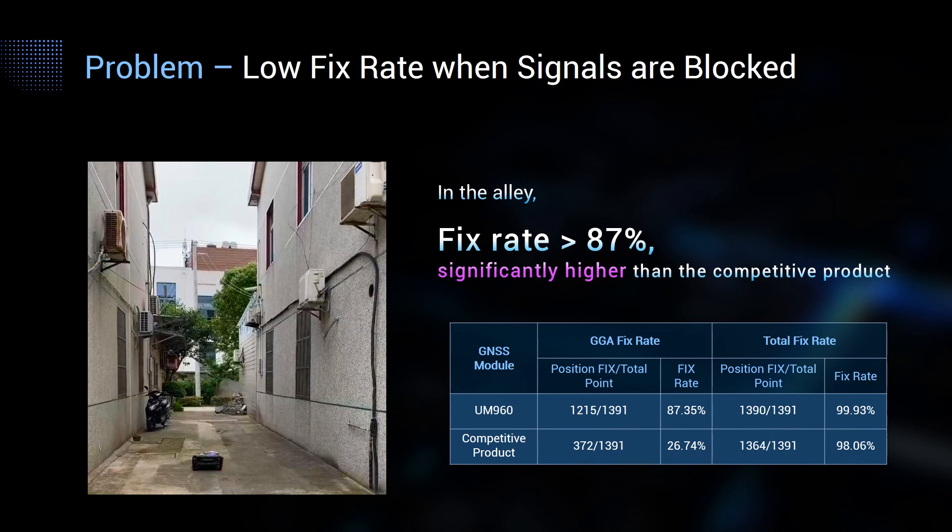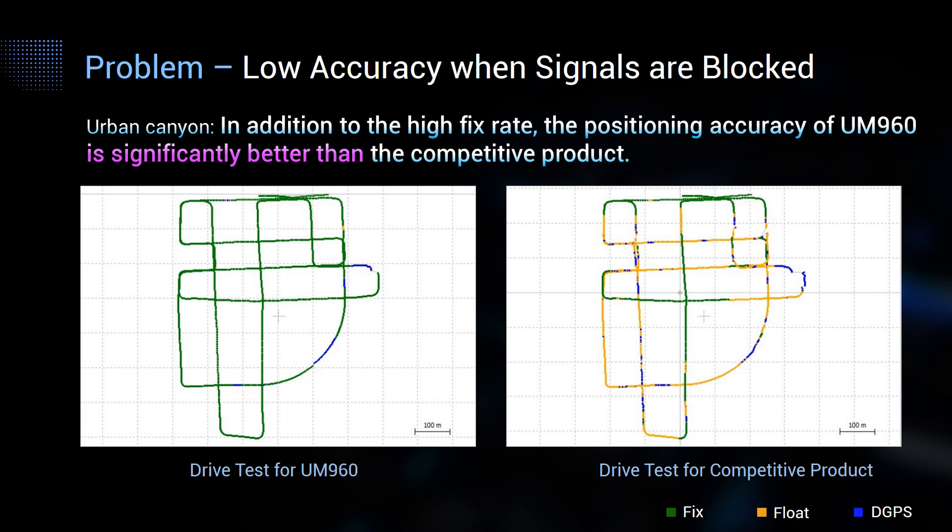This is an EDI scene with buildings on both sides. In this scenario, the fixed rate of UM960 can be more than 87%, which is significantly higher than the competitive product. The test results in this scene can also be a reference for other applications such as geographic information collection. For the urban canyon scenario, the green points represent fixed solution, yellow represents float solution, and blue represents DGPS solution. UM960 has very few yellow and blue points, demonstrating its high position fixed rate.